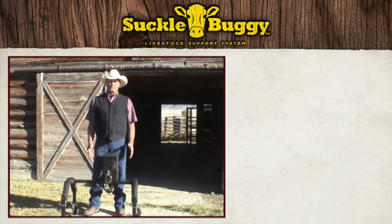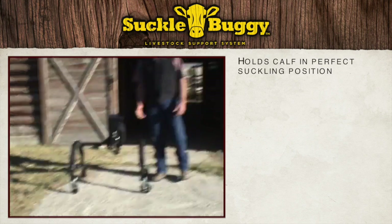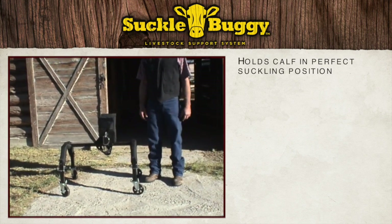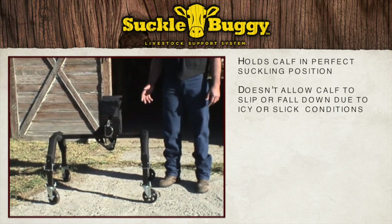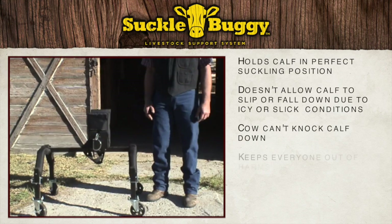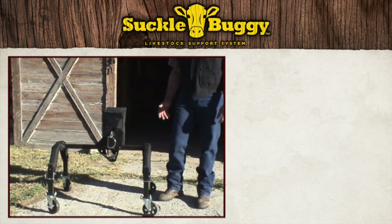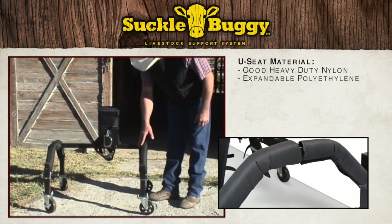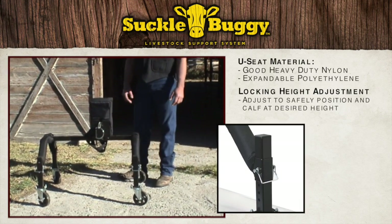And so I came up with this — it's the Livestock Support System. Basically what it does is hold a calf in a perfect suckling position so you don't have to. If the floor is icy or slick, the calf won't fall down. If the cow's a little flighty, she can't knock him down. It keeps him out of harm's way and you out of harm's way. It's padded for the comfort of the calf and the legs are adjustable, so it should accommodate almost any size newborn calf.